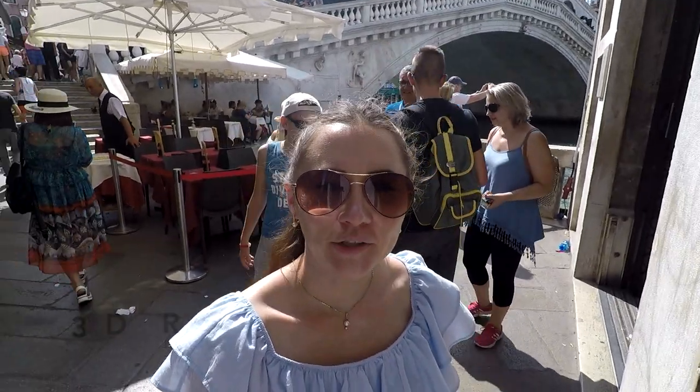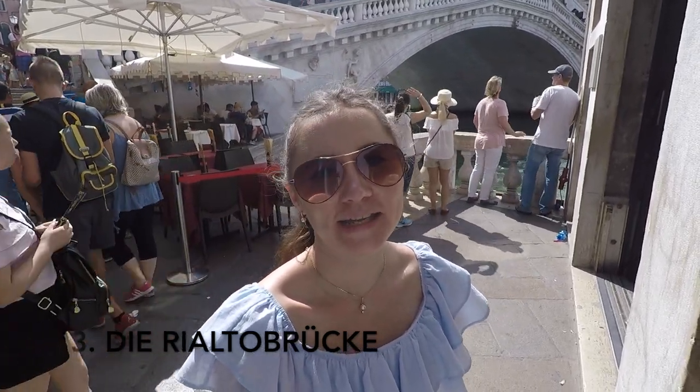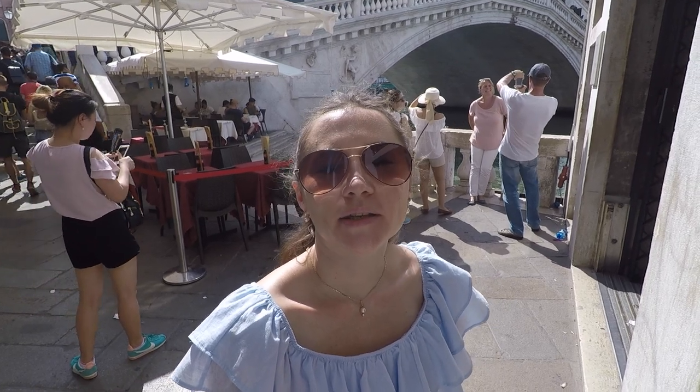This is the Rialto Brücke, which is one of the most famous buildings in the city of Venedig. This bridge is over the Canal Grande and this bridge is about 48 meters wide.